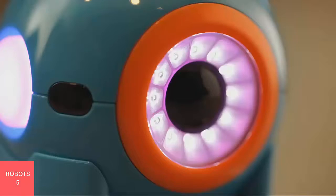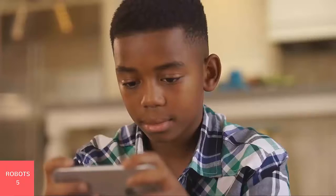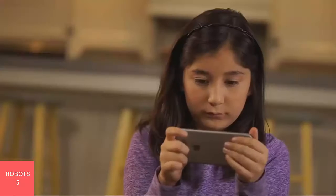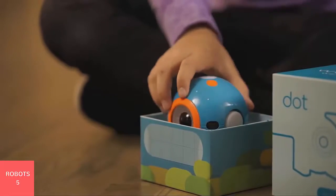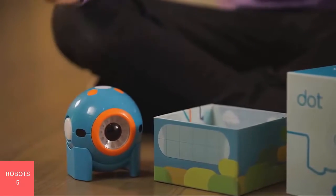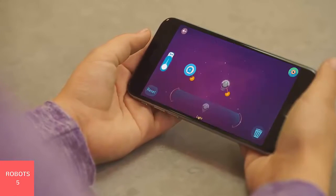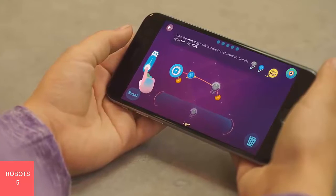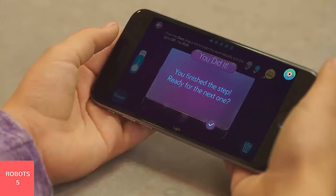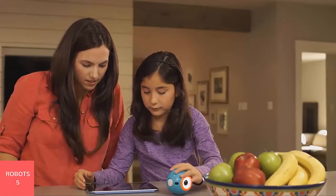Introducing Dot from Wonder Workshop. Dot is the brains of a robot. It's the best way for kids to learn coding and robotics with hands-on play. Right out of the box, Dot is ready to play — no assembly required. Once you connect to our Wonder or Blockly apps, you can make hundreds of games using the built-in tutorial challenges, like making a light sword or a fun magic dot ball.